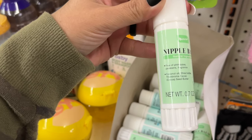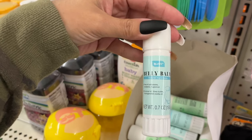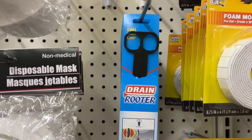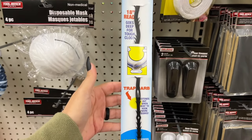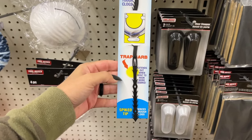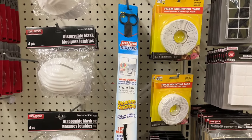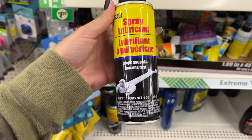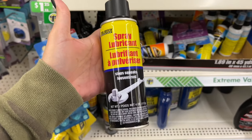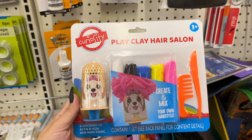They have a nipple balm with natural ingredients and a belly balm. There's also a drain rooter — great to have on hand for any clogging situations. This spray lubricant is almost like a WD-40. And this is a cute gift: a play clay hair salon set.